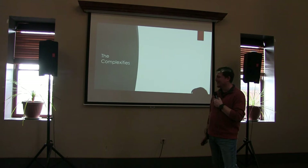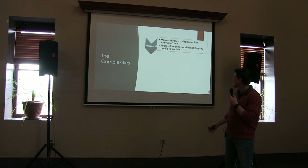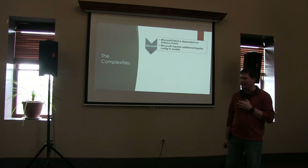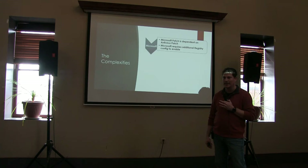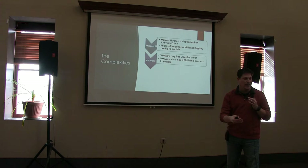Right away we find out this isn't like other vulnerabilities — this is pretty complex. We see that Microsoft has all these dependencies on different things. They immediately have a dependency on the antivirus: you can't install the cumulative patch until you patch your antivirus first. That's new, that's different. Then you find out there are also some registry keys you've got to edit afterwards just to enable the mitigation. This was brand new at the time, really confusing, and not a lot of documentation right away.